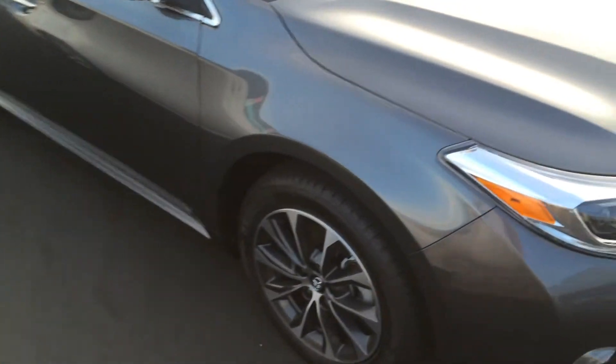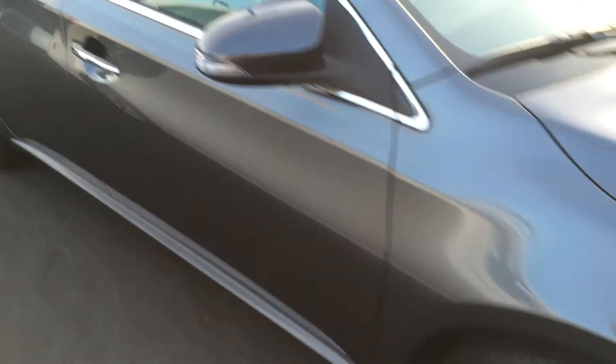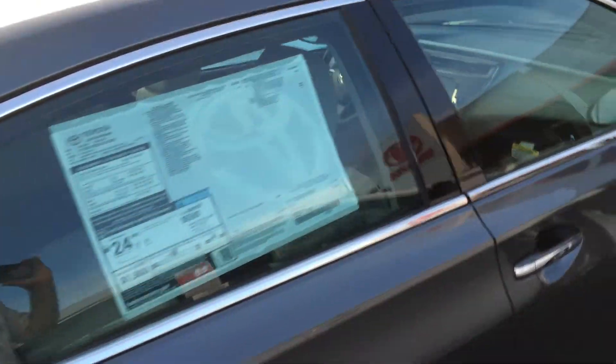Nice set of alloy wheels with Michelin tires — and don't forget, we offer tires for life here at LaGrange Toyota. It has color keyed, power heated side view mirrors, and keyless entry with push-button start.